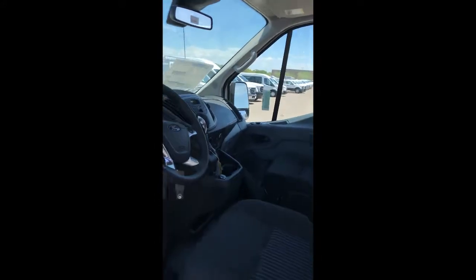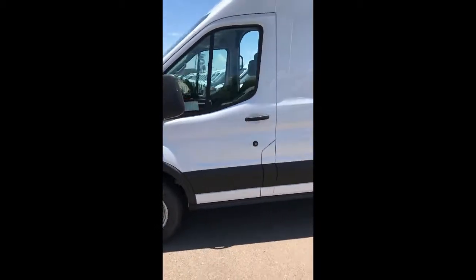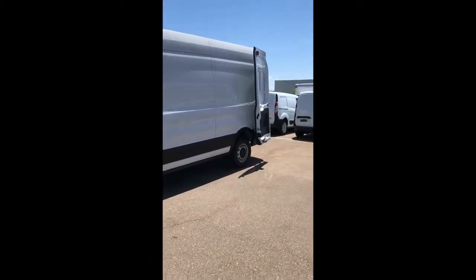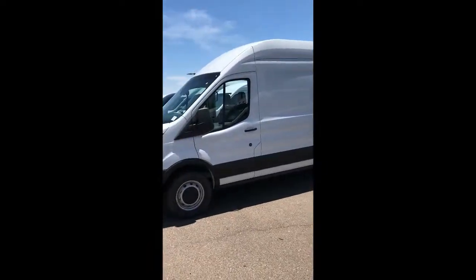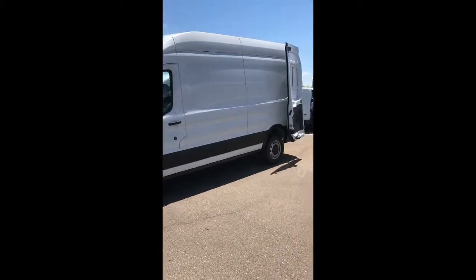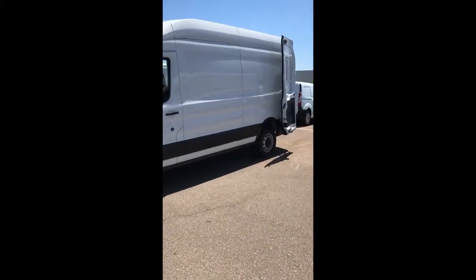If you guys are interested in this vehicle, give me a call. Again, Scott Dingy, your truck guy from Peoria Ford Commercial Fleet — 480-405-2929.